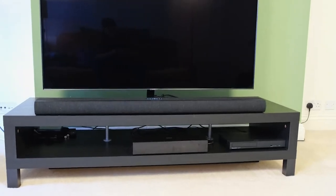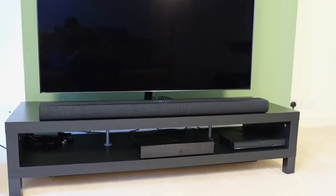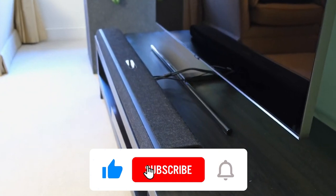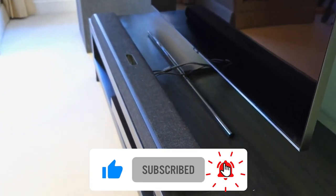That's the end of today's video. Do let us know your favorite Dolby Atmos soundbar right in the comments below. Subscribe to our channel and hit the bell icon for more.